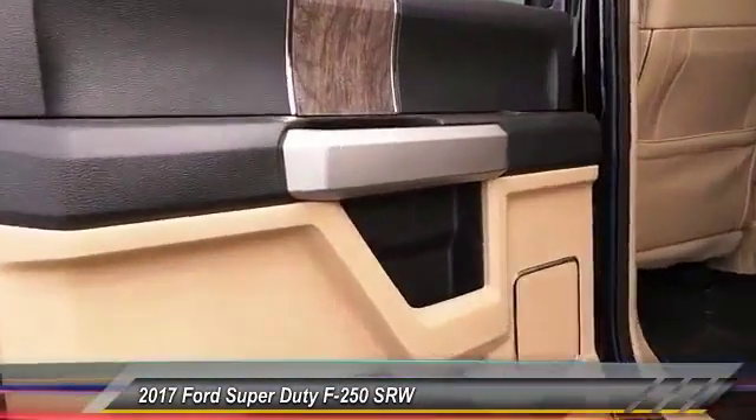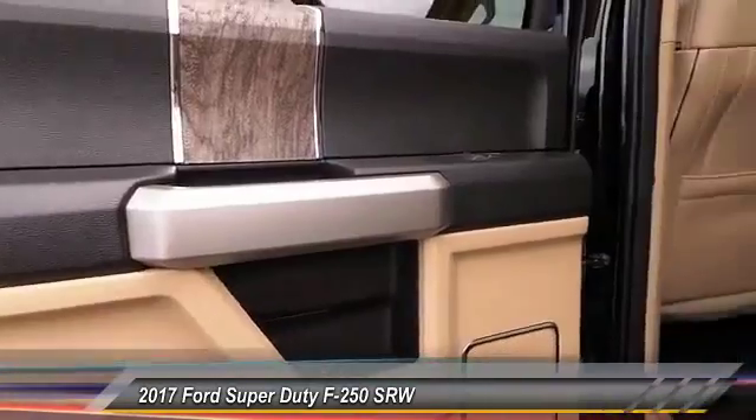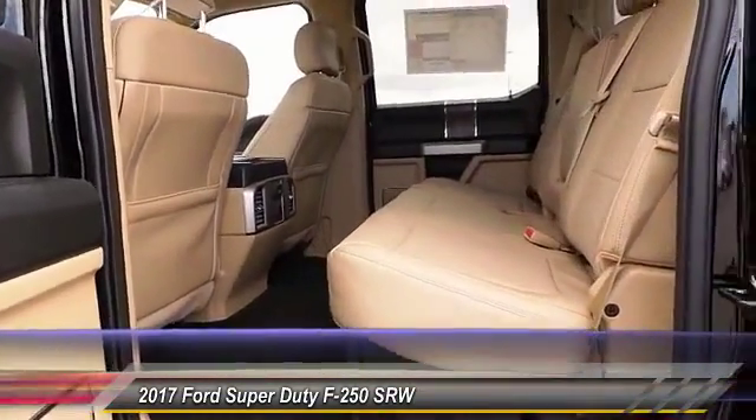Fog lamps, security system, dual front airbags, dual zone climate control, tilt steering wheel.